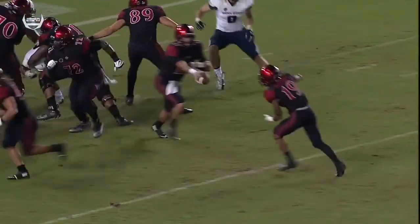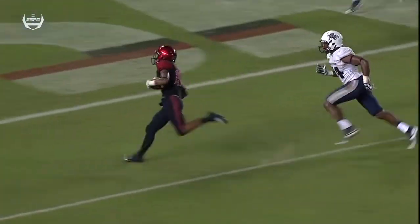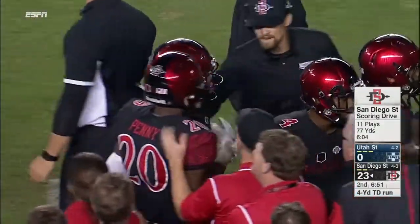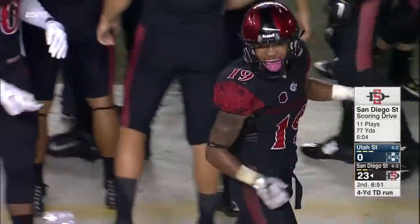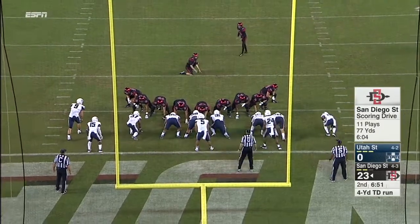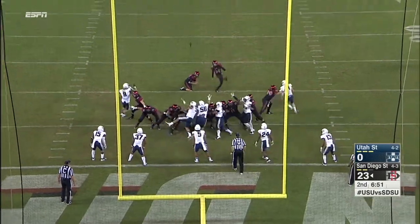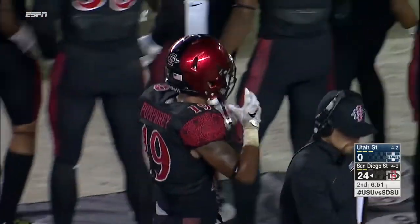They got a lead fullback, two tight ends, pulling the backside guard — either it's outnumbered at point of attack and Pumphrey dips in. He gets outside and Utah State defenders trip over each other. That's what happens when you're running 10, 12, 13 plays in a drive — it starts to take its toll. One hundred thirty-three rushing yards already for San Diego State, and they are thumping Utah State. It is 24 nothing.